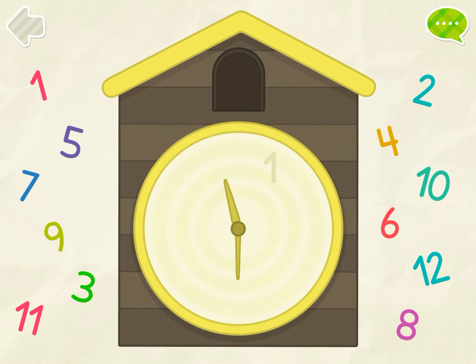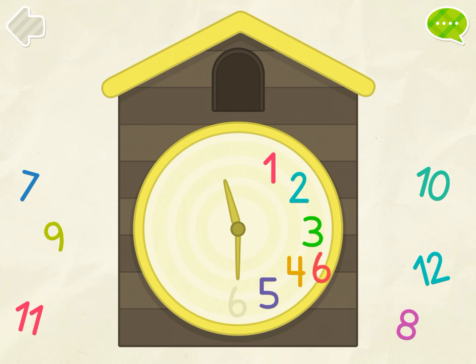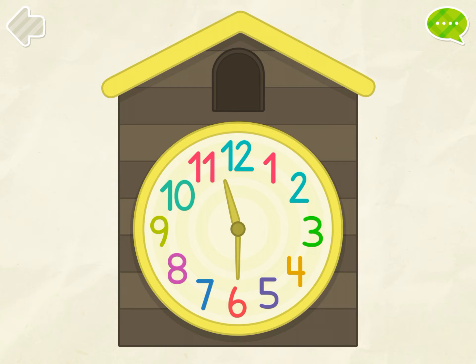Put numbers on the clock. 1, 2, 3, 4, 5, 6, 7, 8, 9, 10, 11, 12. Excellent!